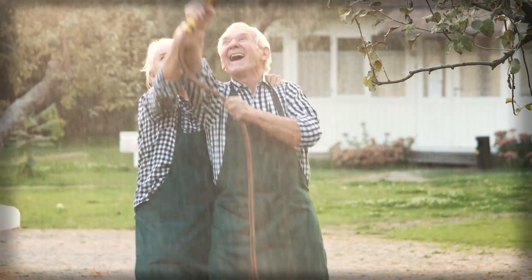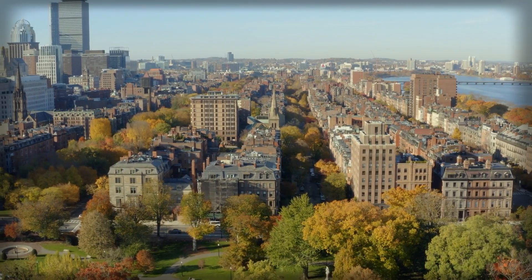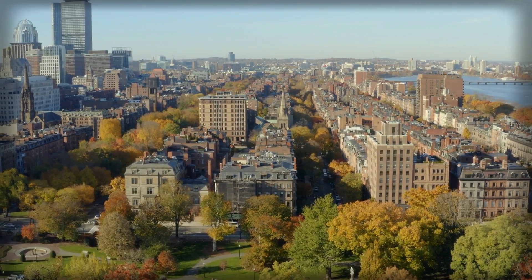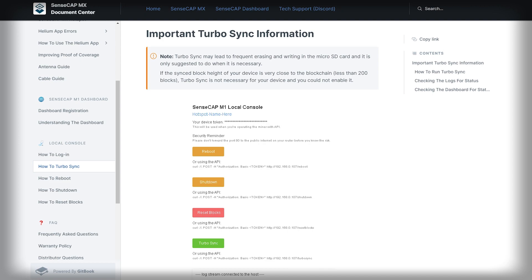If you're hosting a miner at your parents' or friend's place, or if you're running a business hosting miners at other people's houses, you will definitely need to access this feature. Normally for a hotspot at home, you go to your browser, type in a local IP address — something like 192.168.x.x — and it brings you to a portal where you can do everything. However, if the hotspot is in somebody else's house, you won't be able to use the local address to access the miner.